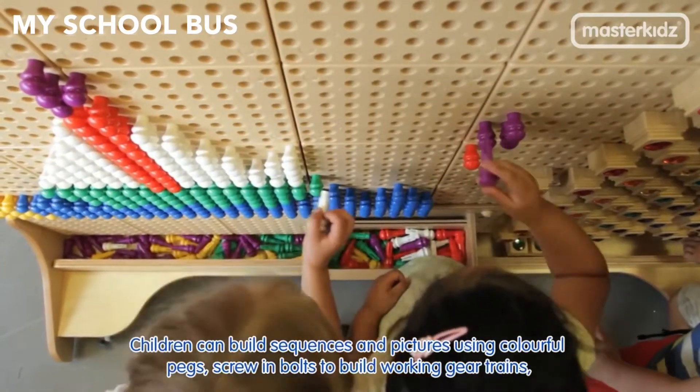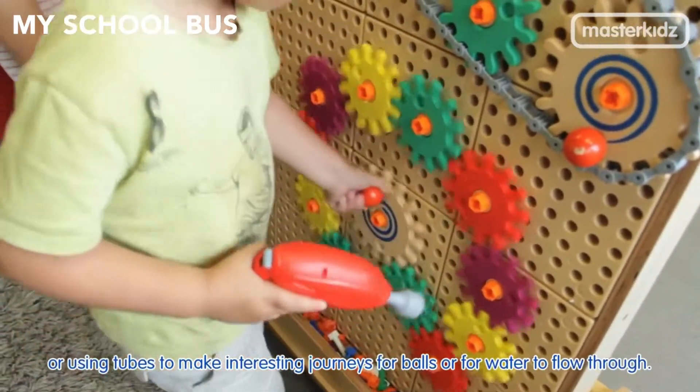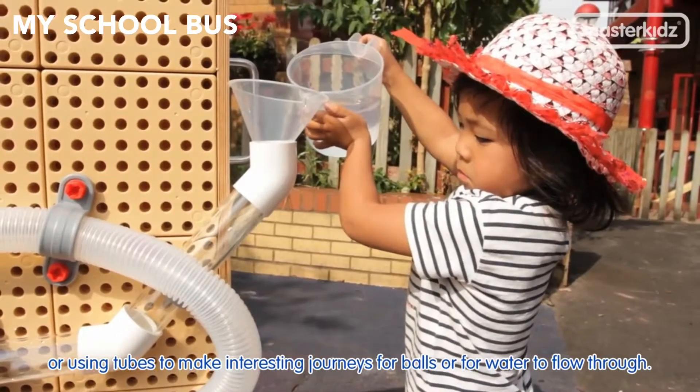Children can build sequences and pictures using colourful pegs and screw-in bolts to build working gear trains, or using tubes to make interesting journeys for balls or for water to flow through.